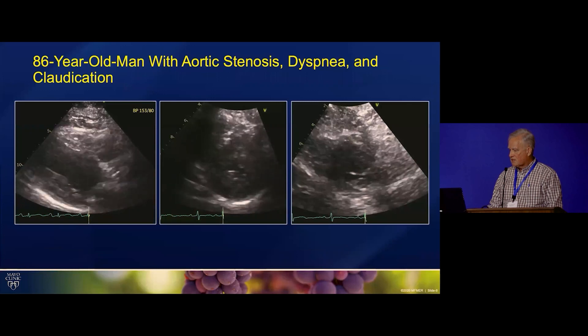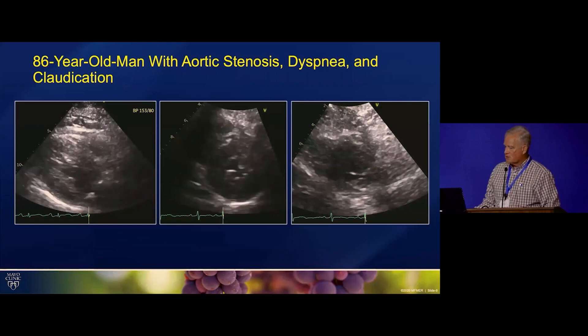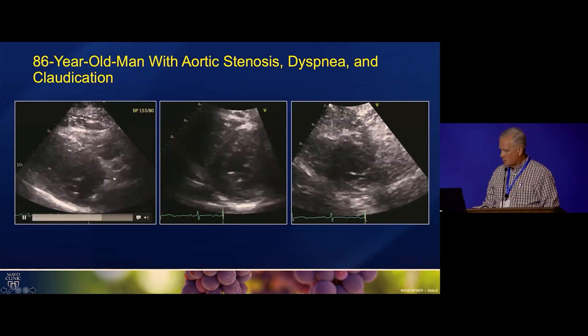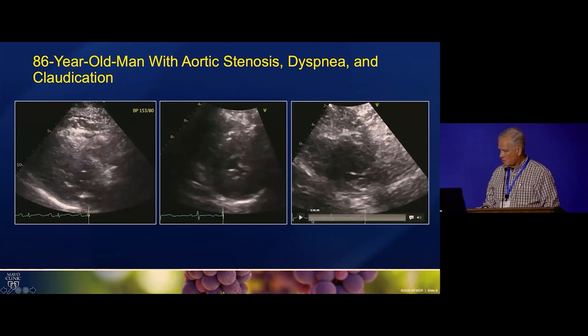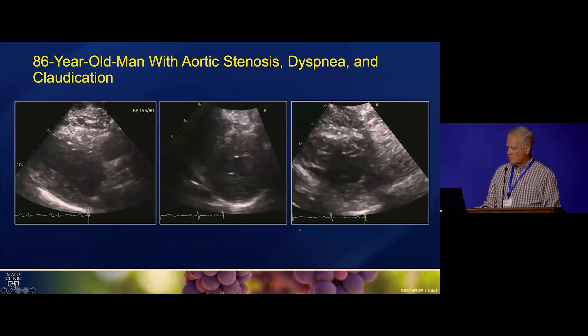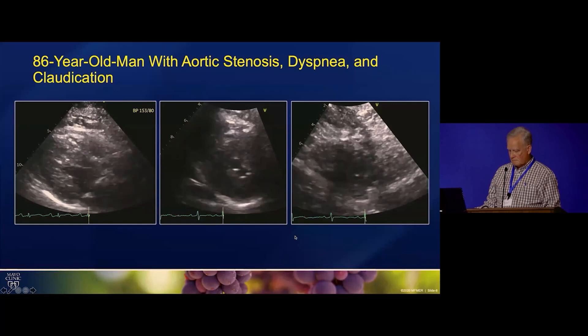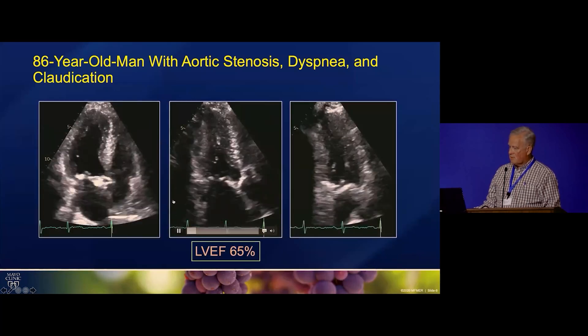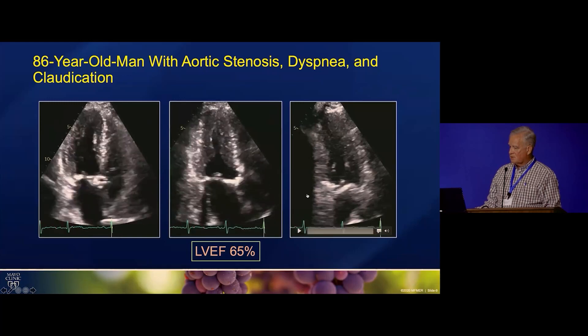So we'll look at his echo. This is parasternal long and then parasternal short at mid-level. Apical short. Here's an apical 4 chamber, an apical long axis, apical 2 chamber.